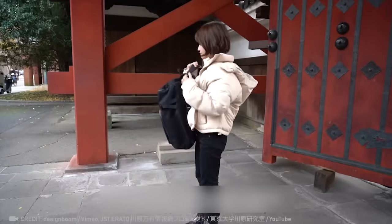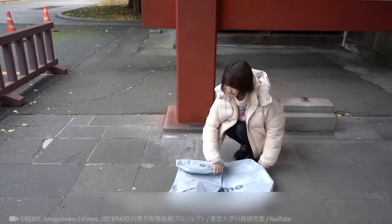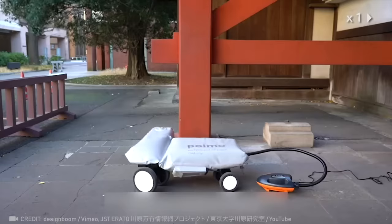Say goodbye to being late, because now you can roll up to any spot in no time with your inflatable scooter in a backpack.